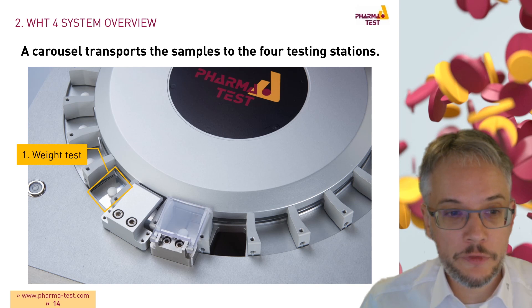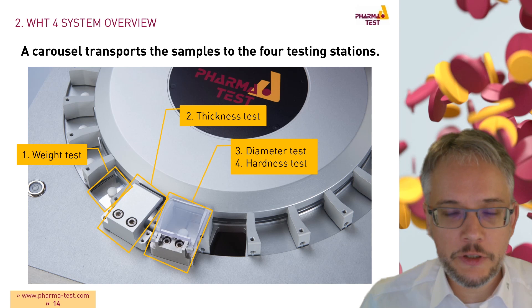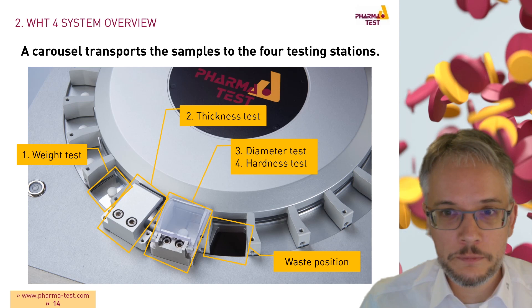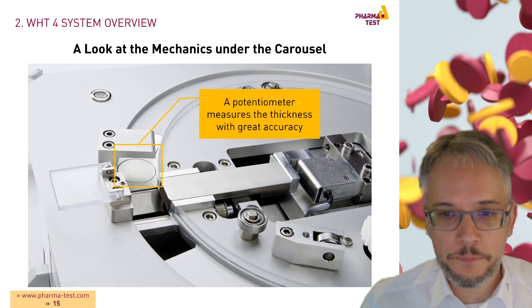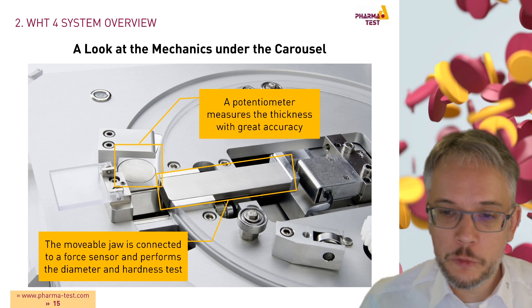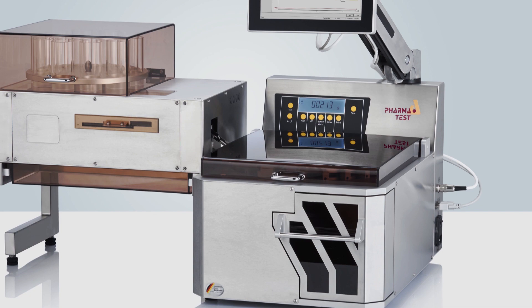The four stations are: first, the weight test; then the thickness test station; then the combined diameter and hardness test station; and finally, a waste position where broken samples are discarded. Beneath the rotating carousel, a potentiometer measures sample thickness with great accuracy, and a movable jaw connected to a force sensor performs the diameter and hardness test.